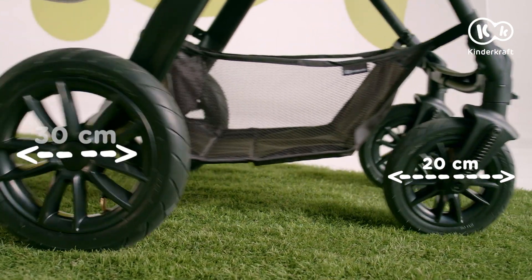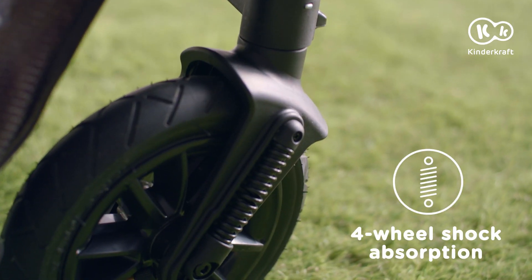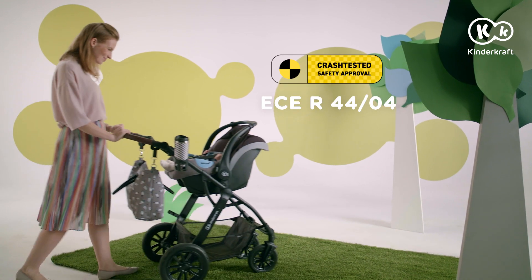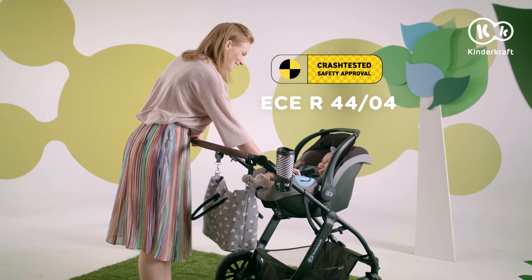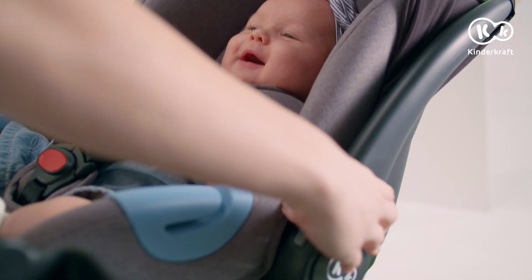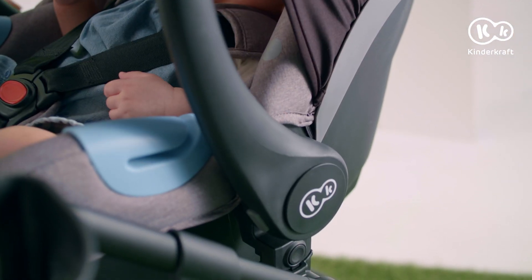With wheels like this and such cushioning, you'll go far. And whenever you need to run a quick errand, use the Mink car seat. And coffee! Mink is a perfect travel and transport companion.